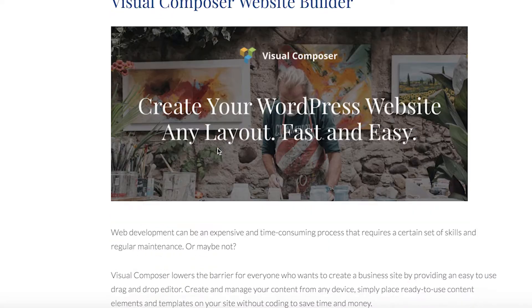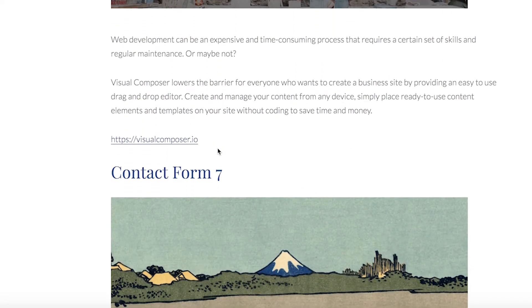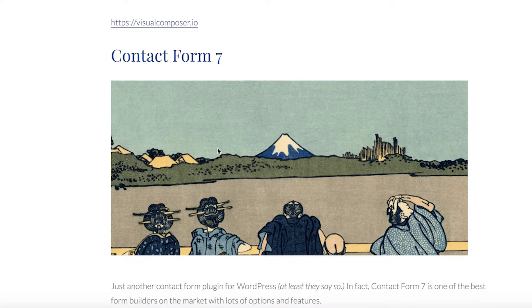And of course, when running a business, your potential customers may want to contact you. With Contact Form 7 they can do it right through your website. As one of the best form builders on the market, it does not disappoint.